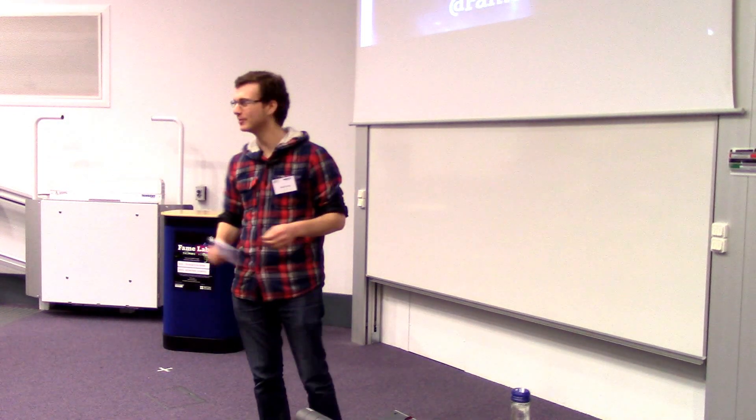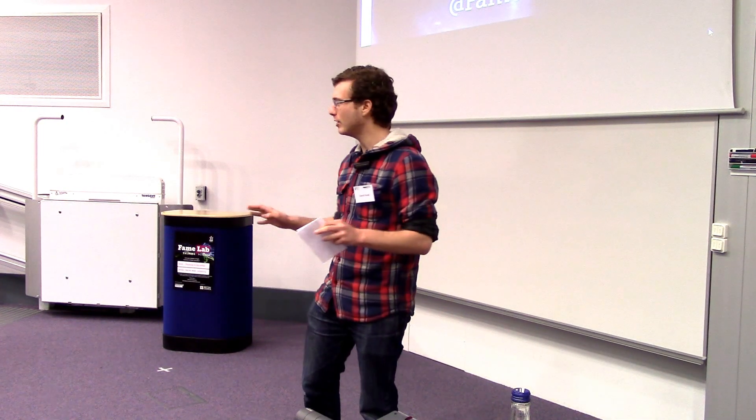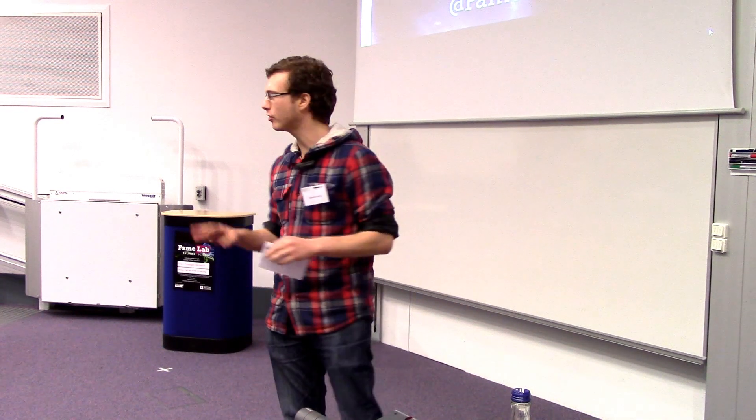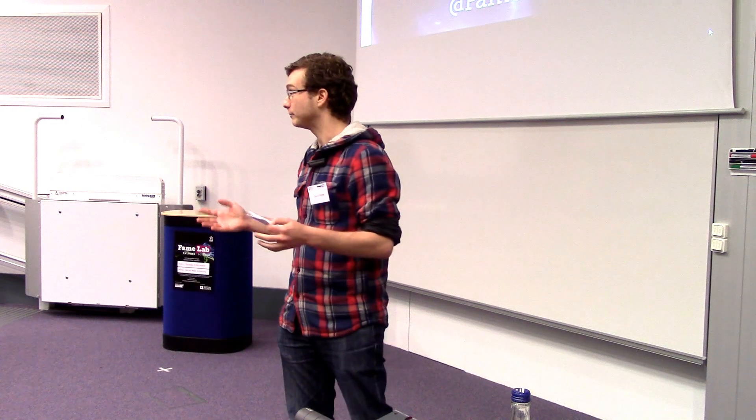Hello, I'm here to talk to you about silent salesman: packaging. Now, when we go to the supermarket, we usually make a decision about what we're going to buy within three to five seconds, depending on which academic you look at.